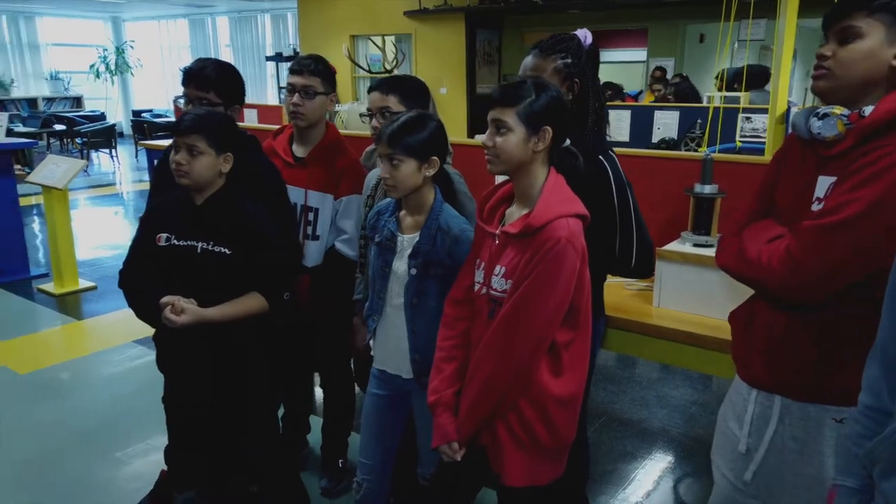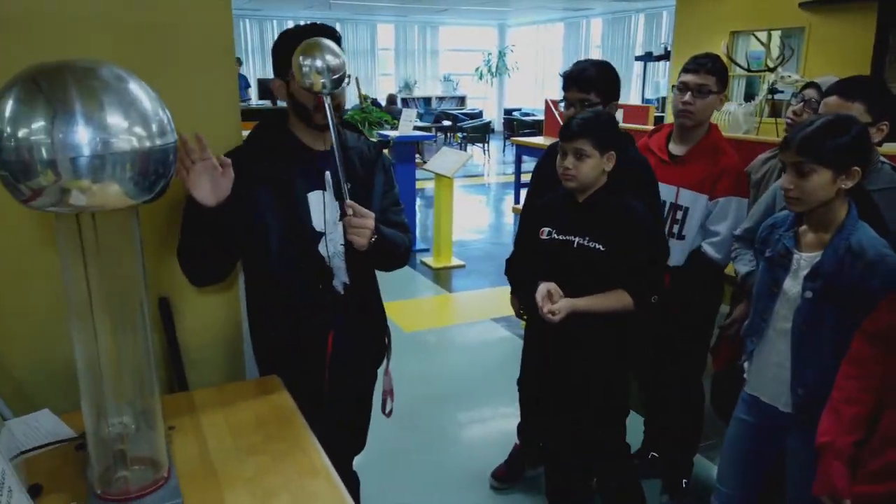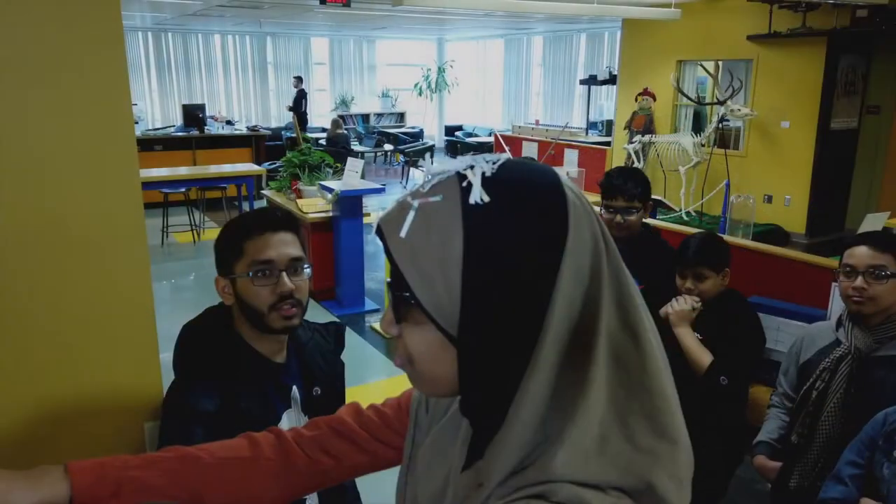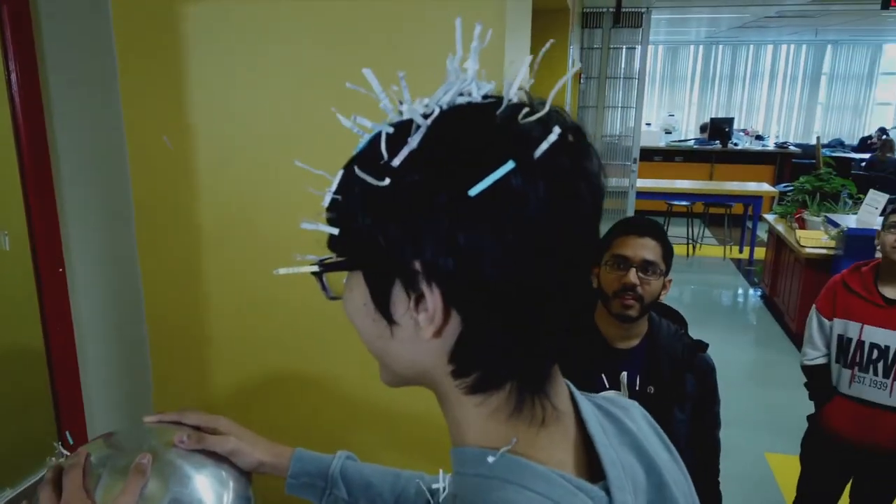Here is actually where we make science fun. One of the experiments that's most popular is the Van de Graaff generator, and that's basically where we generate thousands of volts on this little metal sphere ball that we have.